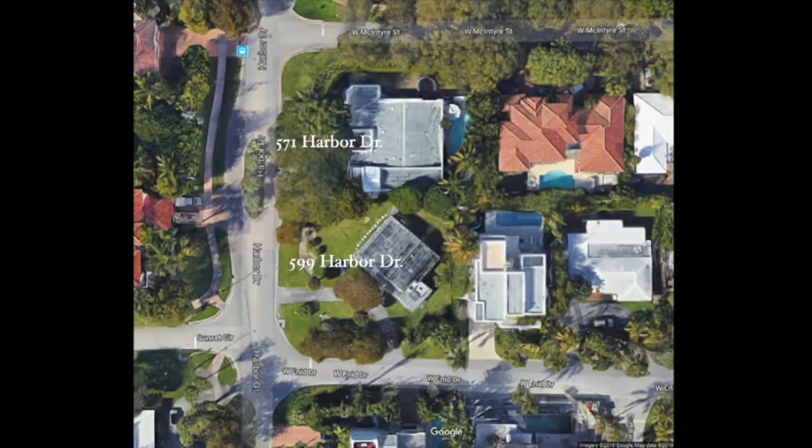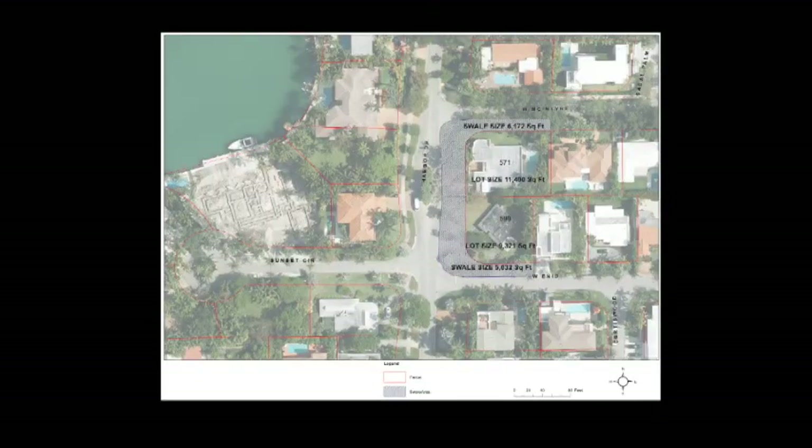These would be combined into a single neighborhood park. This is an aerial photo showing both properties. 571 is the one that is more square sitting on the property, and 599 is on an angle. This shows the property records view of the county plus the extra space for use of swales. The swales are wider on Harbor Drive, which is why there's more space. The total usable green space combined is 32,525 square feet.